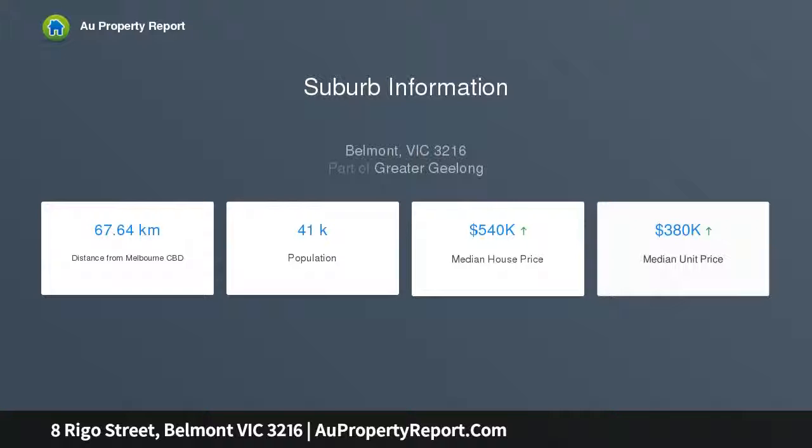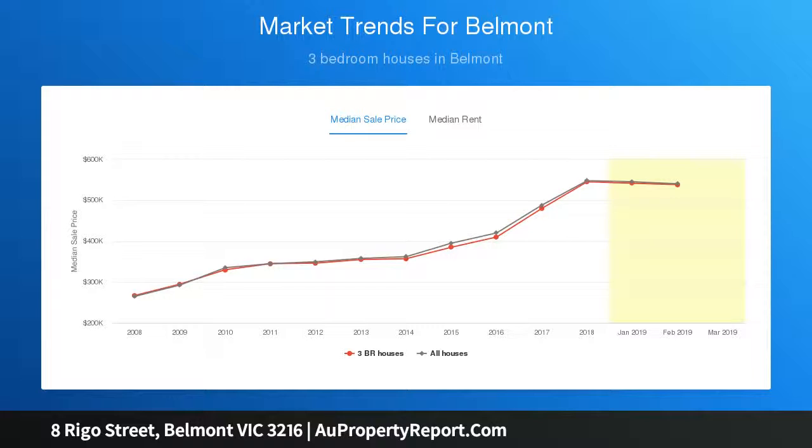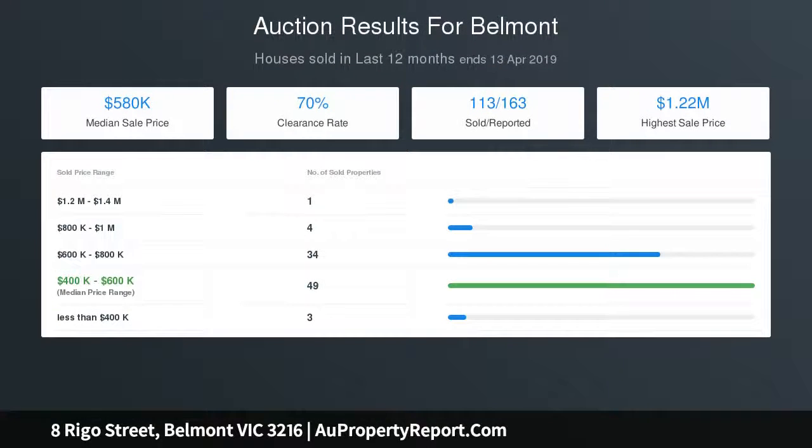Lovingly owned by the same family for more than 60 years, the weatherboard home features three good-sized bedrooms, all with built-in robes, a separate lounge room which overlooks the street, and a kitchen and bathroom.